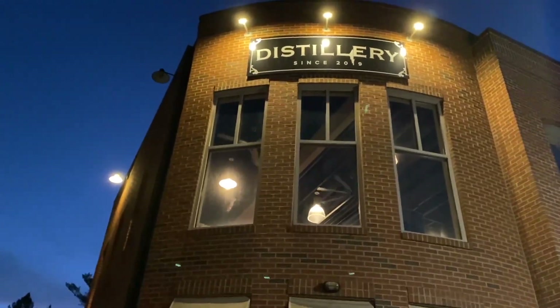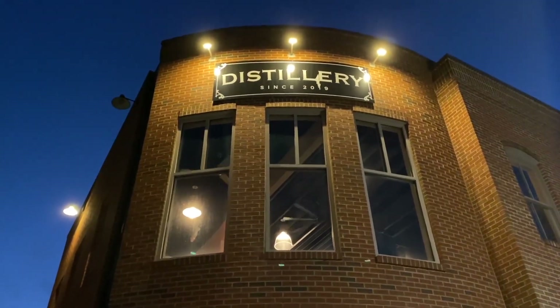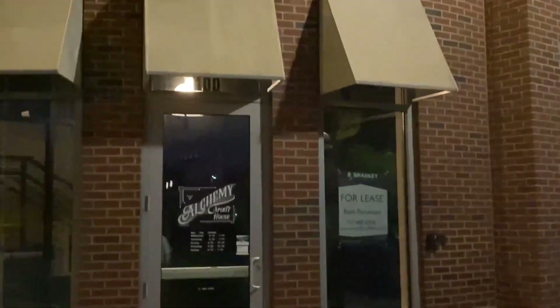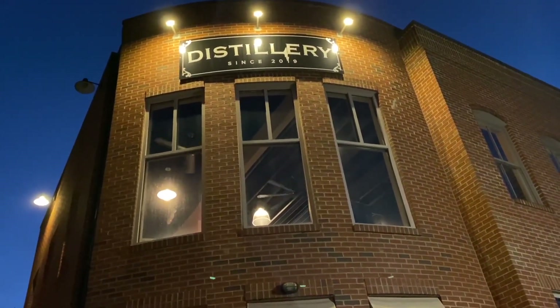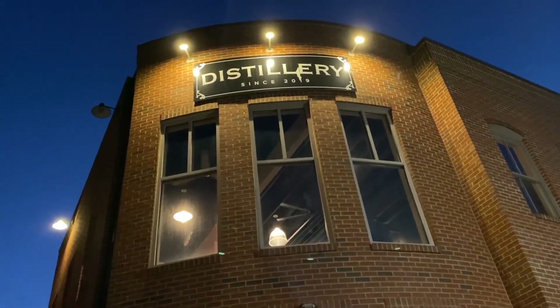Hey guys, what is up? BrianFanOfFan17 here and I'm here at a closed-down distillery. Apparently it opened in 2019, and judging by that and the fact that no one is ever here, it recently closed. But they've kept these fans on up here all the time, so I figured I'd make a video of them before a new business moves in. And I happen to be here with Alex, the fan man, and Brandon.